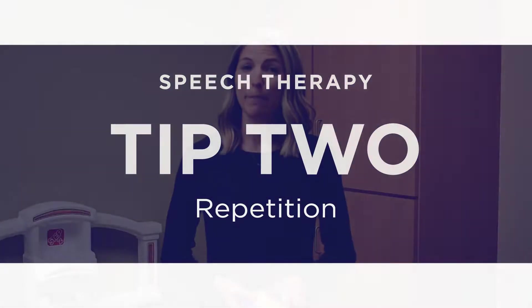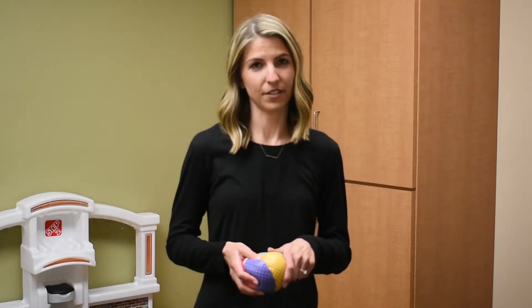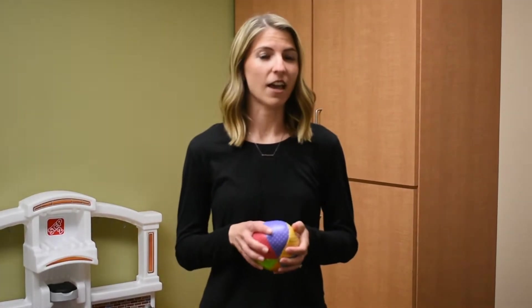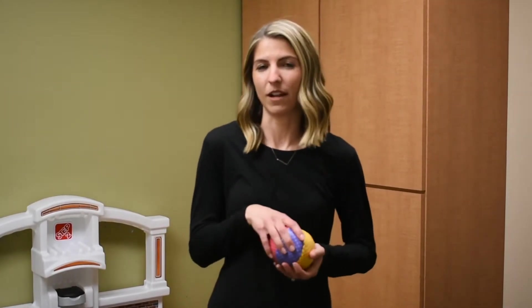Tip number two: repetition. Children need to hear words multiple times before they will even attempt to say the word. For example, if I'm playing with a ball with a child, I'm gonna say the word 'ball' multiple times while we're playing. I'm also going to make sure I pause after I say the word 'ball' to give the child a chance to imitate what I just said.